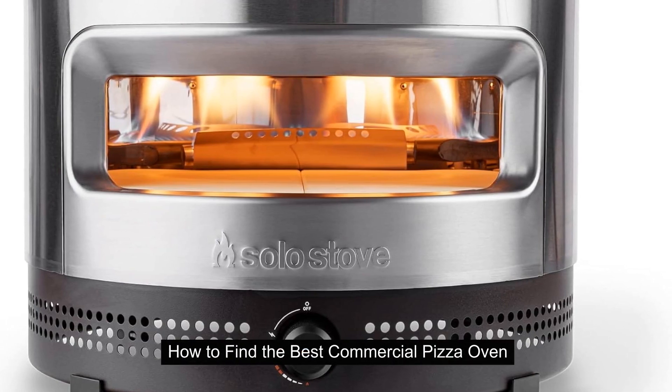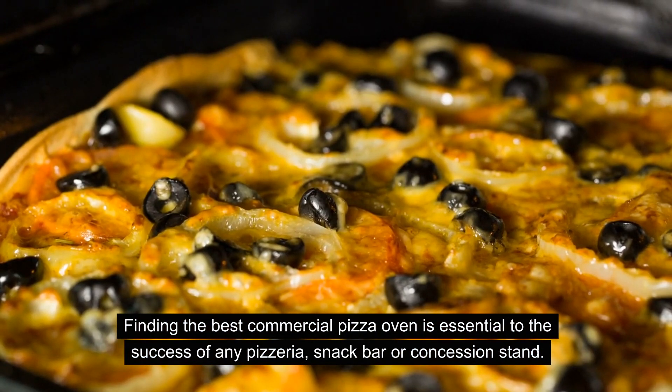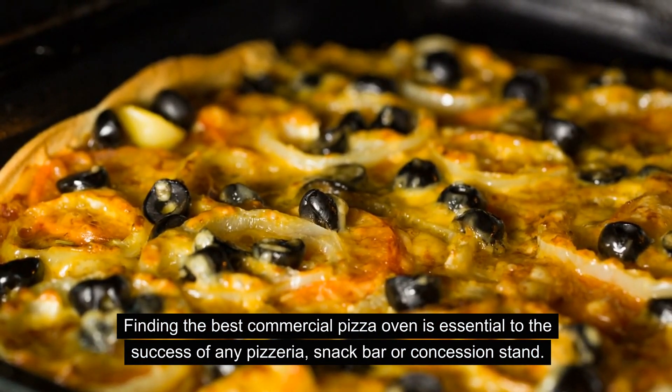How to Find the Best Commercial Pizza Oven. Finding the best commercial pizza oven is essential to the success of any pizzeria, snack bar or concession stand.